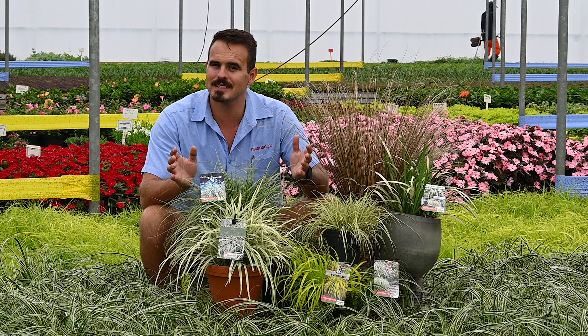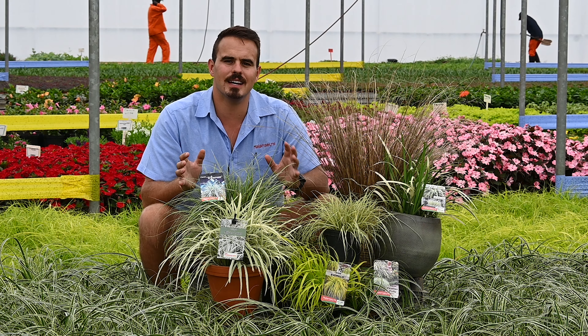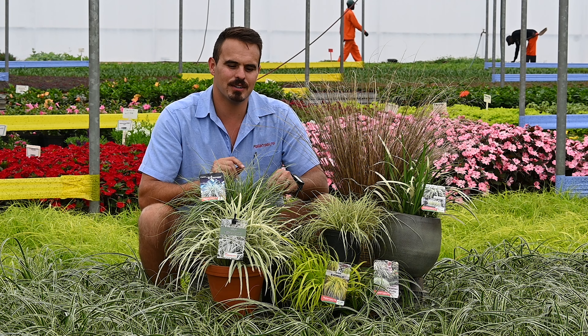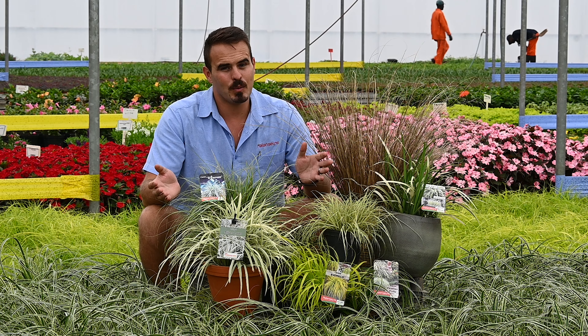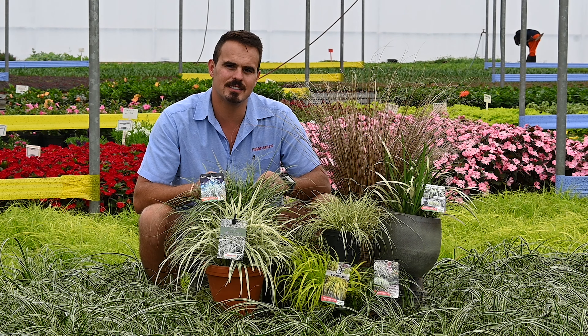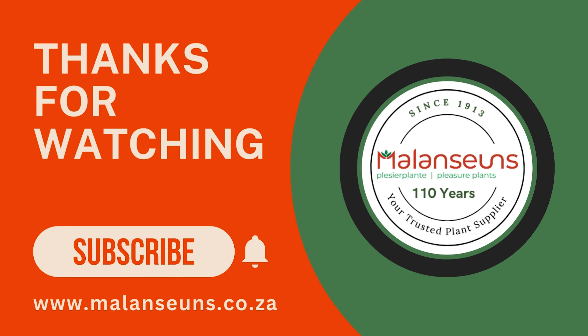We have a whole range of all different grasses ranging from Liriope Peerblond and also the amazing Carex selections. Please go and visit us and see the amazing colors of grasses and all the reasons that you need grasses in your garden. Just imagine what a beautiful garden you can make with this fantastic grass selection from Malancense, brought to you to enjoy your garden.